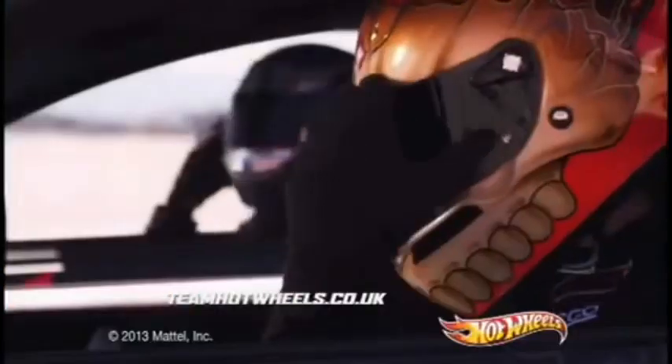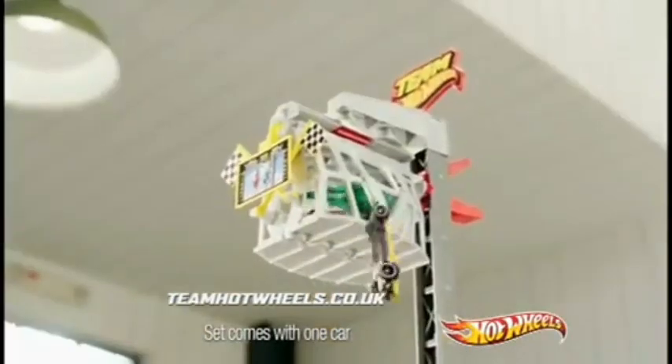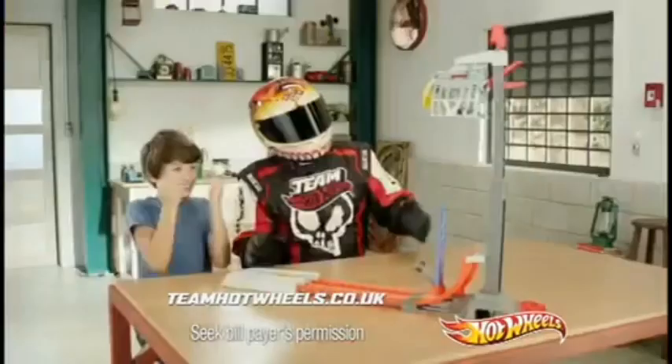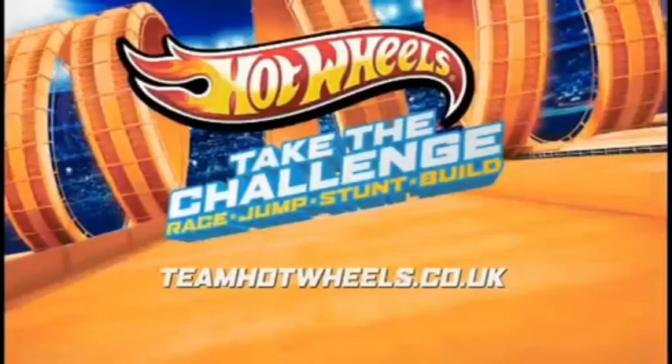Hot Wheels, take the challenge. Check out this drag race — Hot Wheels Vertical Velocity. Time it right to catch the ramp. Will you fly into the Superclaw or come crashing down? Do you have what it takes to make the team? Go vertical and win! Hot Wheels Vertical Velocity. Prove you're up for the challenge at TeamHotWheels.co.uk.